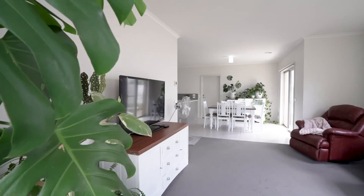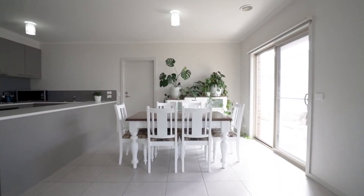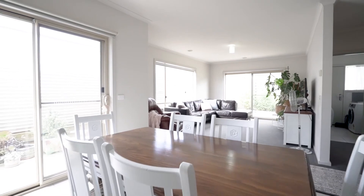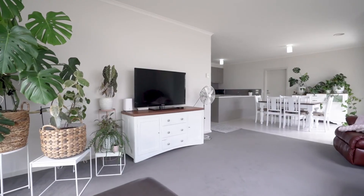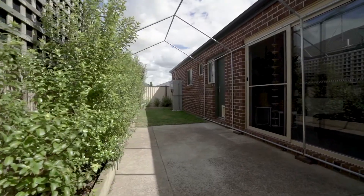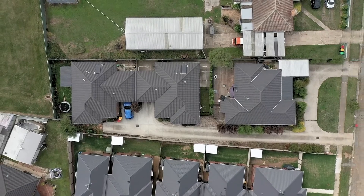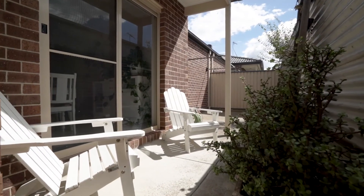The open plan meals and living space at the rear is extra spacious, with a tiled section for dining separating your living quarters. This flows seamlessly out to the rear yard, perfectly set up with a paved area for dining, lawn and garden screening, and a concrete path that leads you around to the rear access to the single remote lock-up garage.